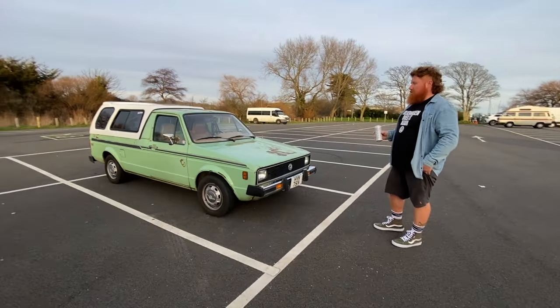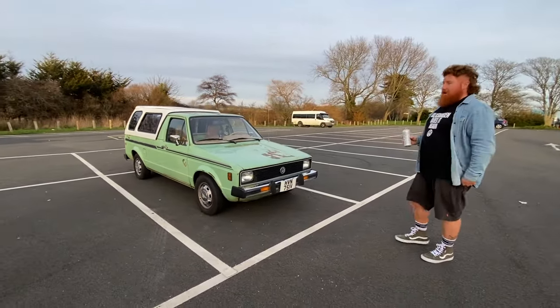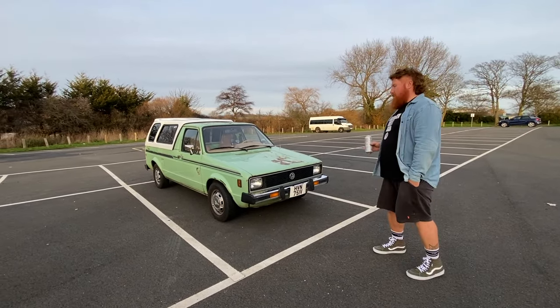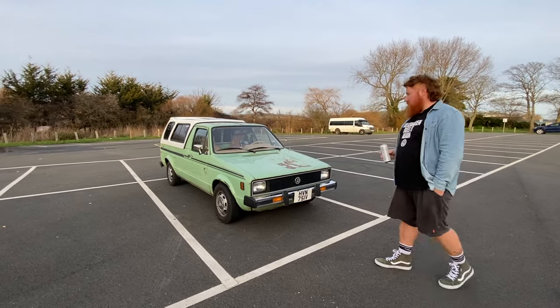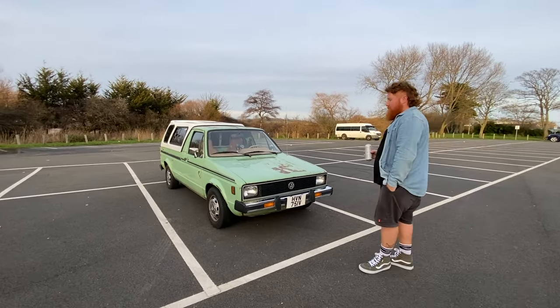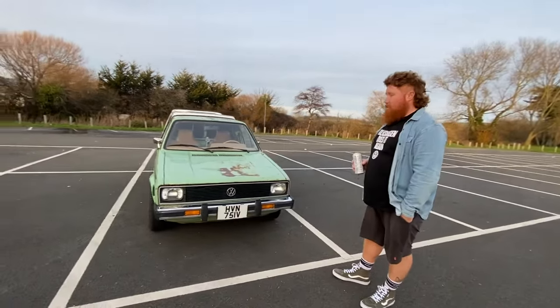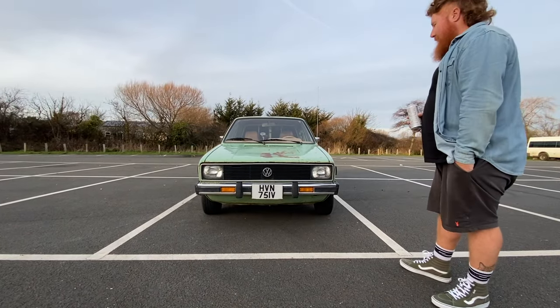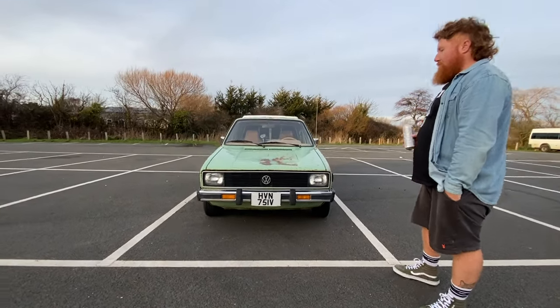The Americans watching this will know the differences, but most UK people don't really know about this. A dead giveaway is the square headlights. The bumper's different — there's a bunch of stuff that's different. But I've been in love with this type of vehicle for well over a decade, and I finally got my dream vehicle.